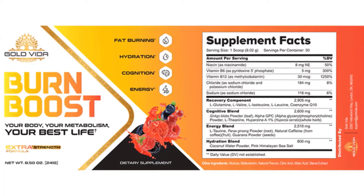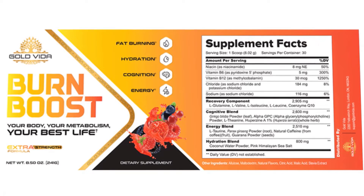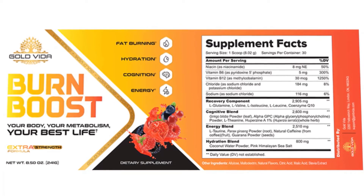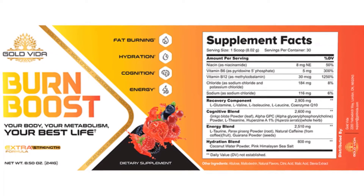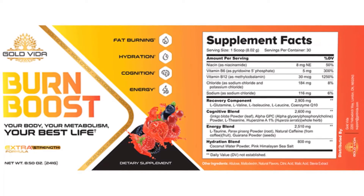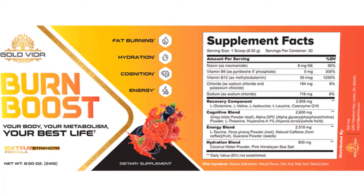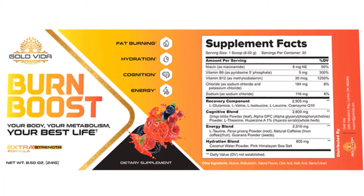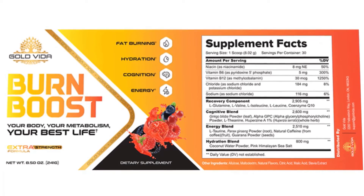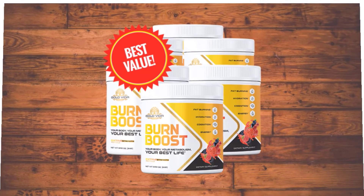Now let's move to the drawbacks of the Burn Boost supplement. It is essential to consider the potential side effects of any supplement before taking it. Fortunately, Burn Boost does not have any side effects reported yet by any users. Keep in mind that this product is completely natural and does not contain any chemicals or drugs. The benefits of supplements can only be achieved when you take them independently and do not combine them with other medicines or supplements, as using multiple products at the same time is neither safe nor recommended.